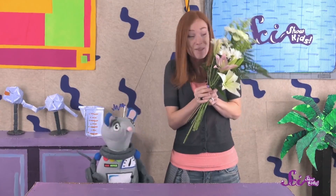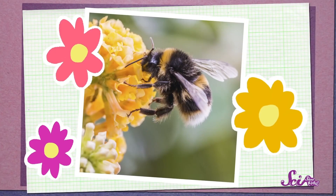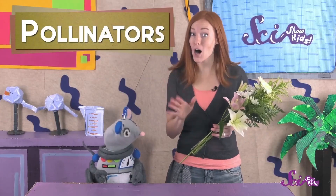Squeaks just gave me the nicest Valentine's Day surprise ever — a bouquet of flowers! Flowers are fun to look at, and they usually smell great! But they actually have a really important job. They use their pretty colors and smells to attract animals, which help make new plants. Some animals like bees, butterflies, hummingbirds, and even bats move powdery stuff called pollen from one flower to another. These animals are called pollinators, and the pollen they carry helps flowers make the seeds that can grow into new plants.